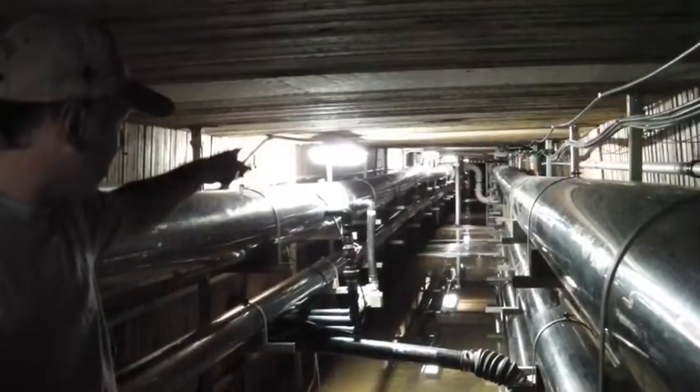We got this amazing underground tour of the system by Chief Operations Manager Ives Brower. We descended more than 12 feet underground into the permafrost to look at the maze of pipes.